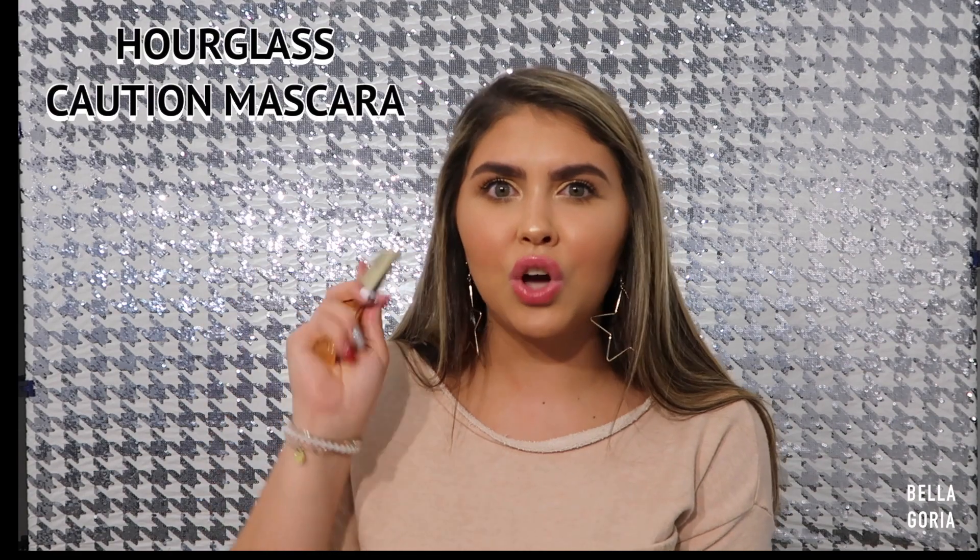The final product is the Hourglass Caution Mascara, which just came out and is what I'm wearing right now. It does not flake or clump on me throughout the day. I love the packaging and the wand. I've never gotten so close to the root of my lashes with any mascara — I don't even need to tightline with liner in my waterline. The formula is also amazing. You should pick this up since it is expensive for a mascara.